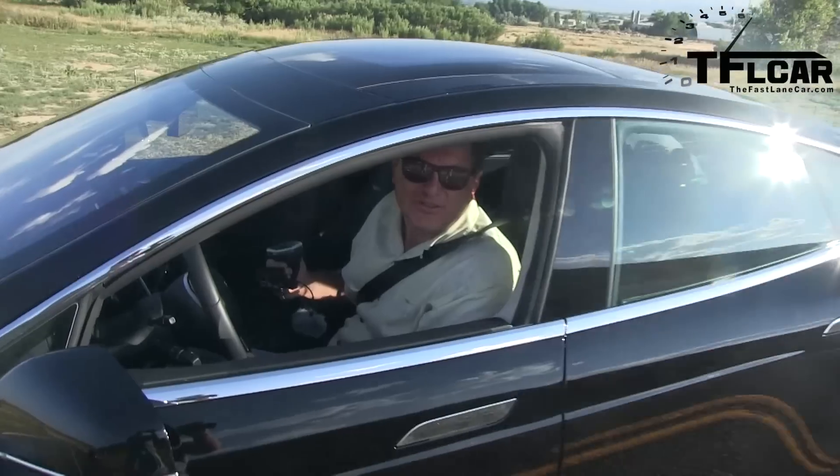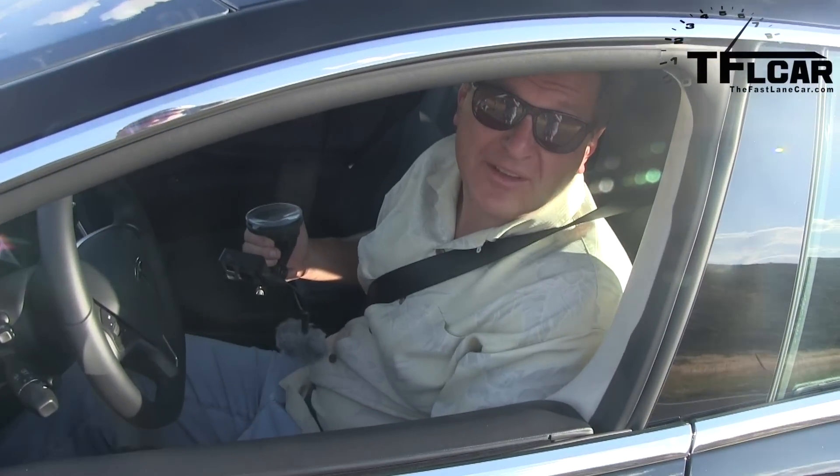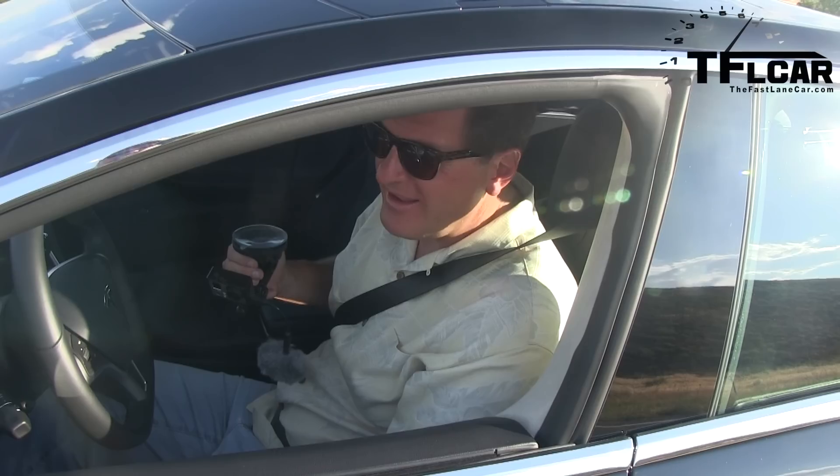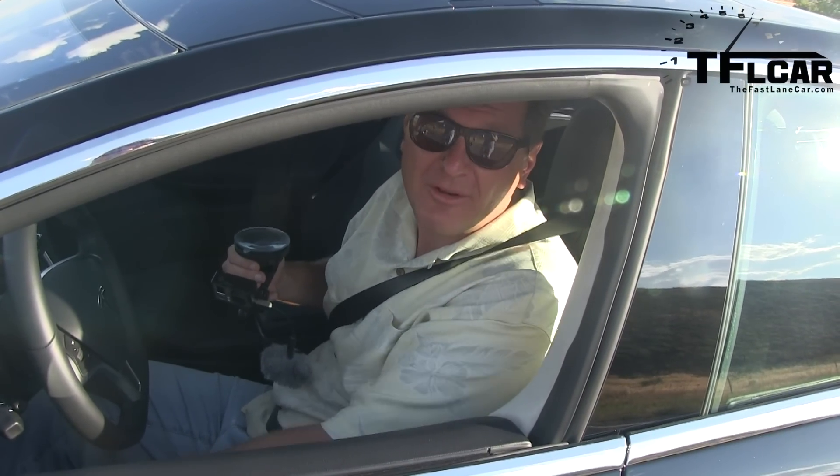Third time's a charm — I went even faster that time. 4.63. That's pretty damn good. I am thoroughly impressed.